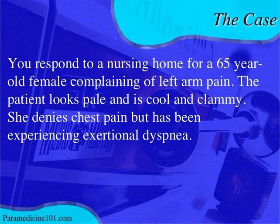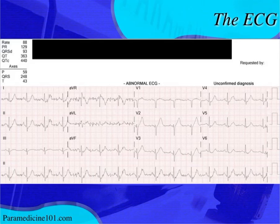Here's the scenario: you respond to a nursing home for a 65-year-old female. She has left arm pain, looks pale, cool, and clammy — a little shocky — and reports exertional dyspnea. These symptoms, especially in a postmenopausal elderly female or a diabetic, can be atypical MI presentations. You have to get a 12-lead.